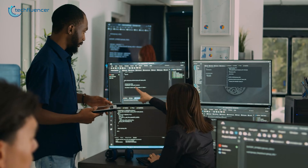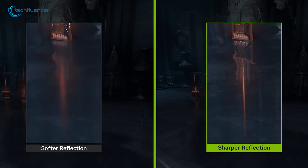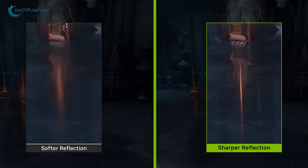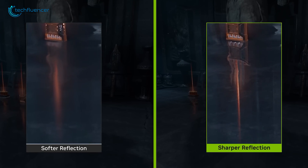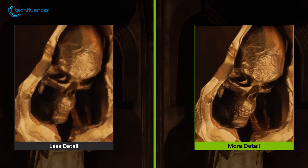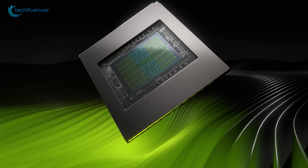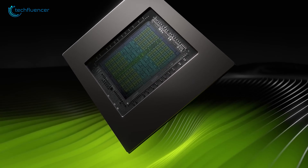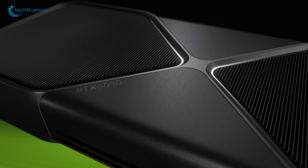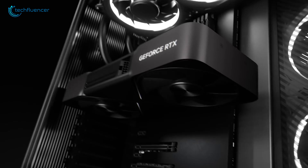This would be a huge win for developers, as many have noted that designing a game around path tracing is actually simpler and can reduce development time and even game install sizes by eliminating the need for pre-calculating and storing baked lighting data. Furthermore, a major design focus for the Rubin data center architecture is reportedly lowering power consumption. After the 575W 5090, a more efficient 6090 would be a massive and welcome improvement.